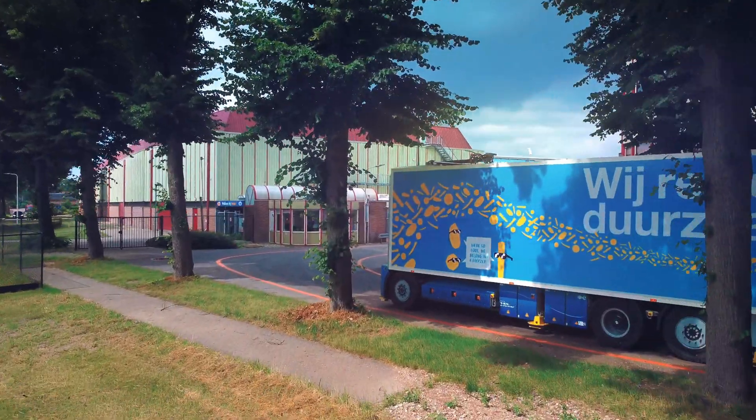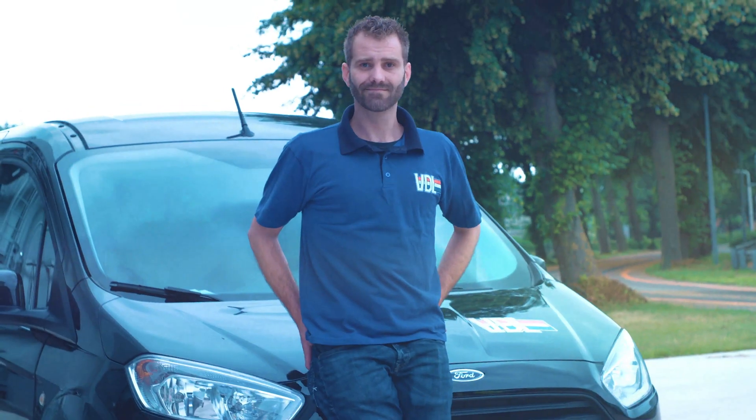Ride the wave to the future with the smart mobility of VDL's Mixed Traffic Transporter Solutions.